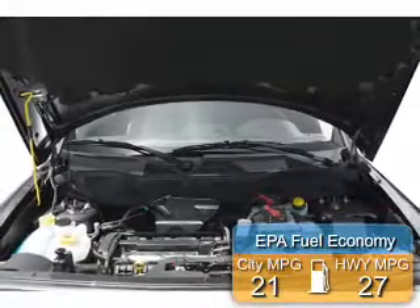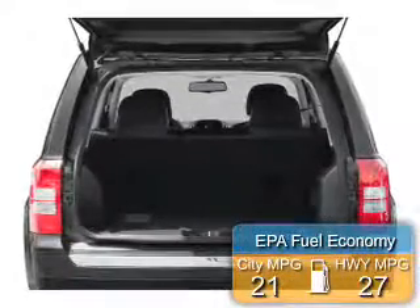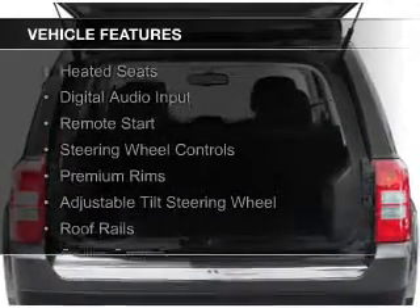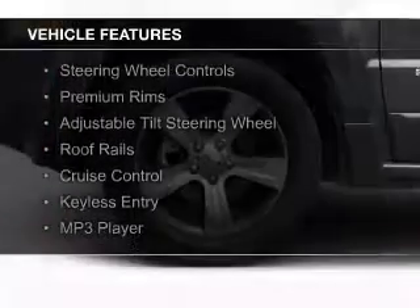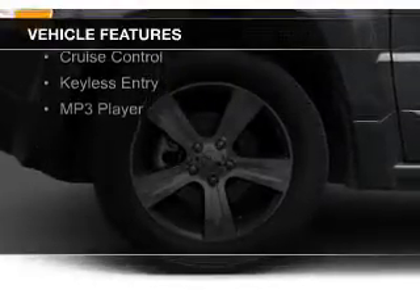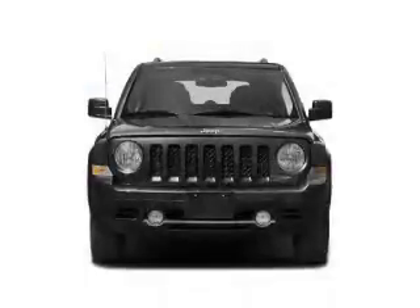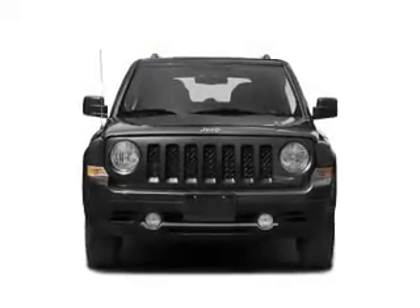Great fuel efficiency saves you money by requiring fewer trips to the gas station. The features include heated seats, digital audio input, remote start, steering wheel controls, premium rims, an adjustable tilt steering wheel, roof rails, cruise control, keyless entry, and MP3 player.